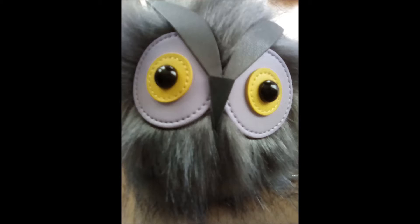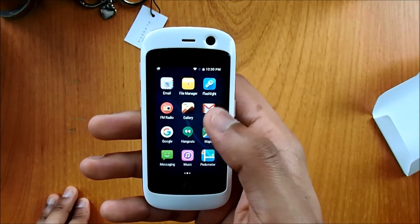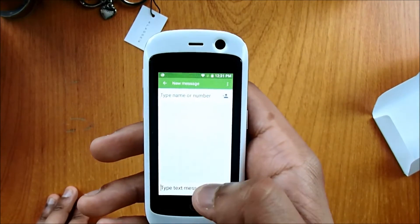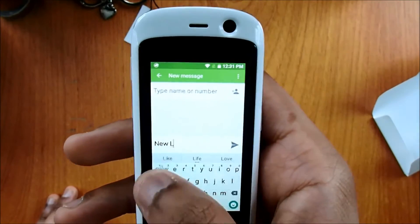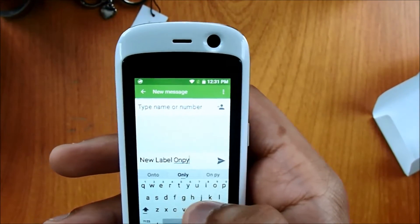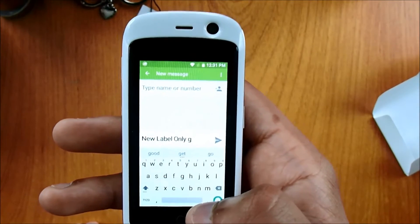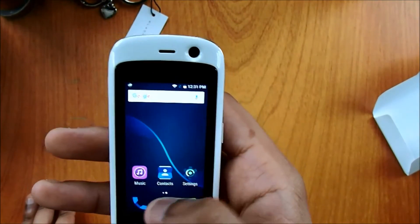And this is the front-facing camera — 2 megapixel, a bit blurry. One thing you're probably thinking is: can you type properly on this, because the keyboard might be too small? So let's go into messages and see if we can write. Let's type our name — 'New Labels Only.' This is responding to my thumb even though my thumb is quite large, and it's actually on point. If I want to press G I get G, H I get H, R I get R — it's pretty responsive.